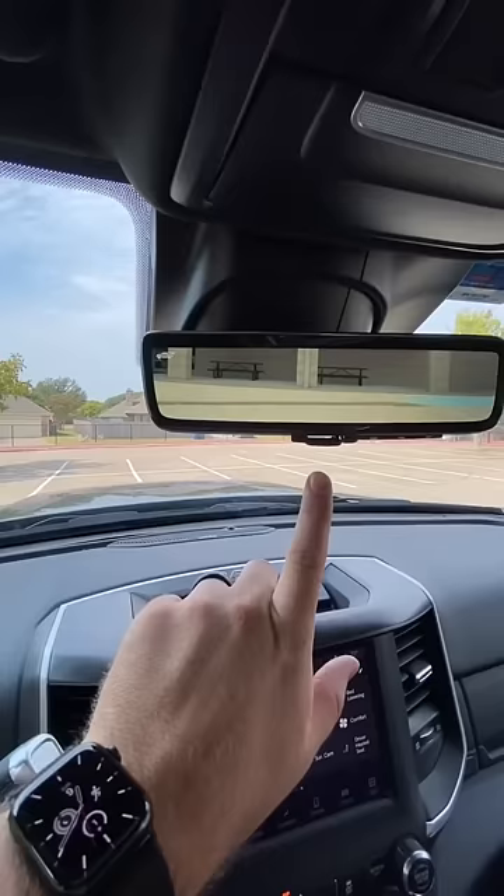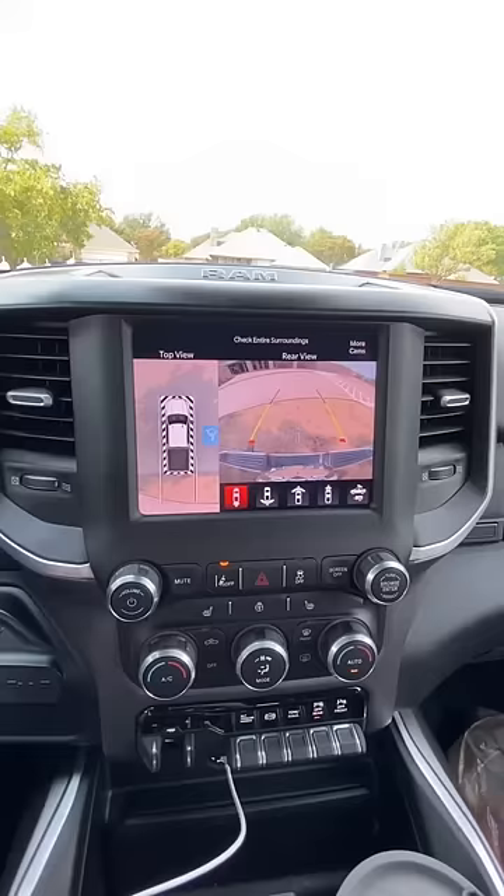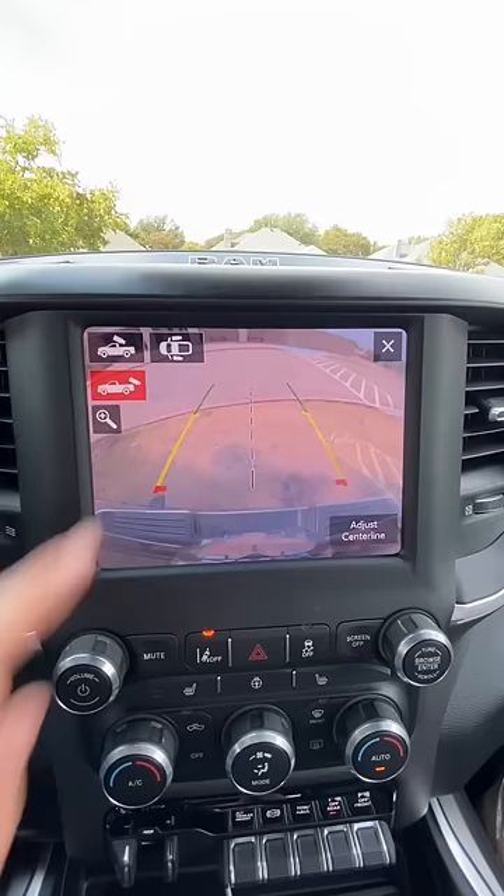Not to mention this rearview camera right here — that's literally a camera to see perfectly out the back. Flip it in reverse and you've got this camera right here. You can even see into the bed of the truck, or behind the truck, or right next to the truck.